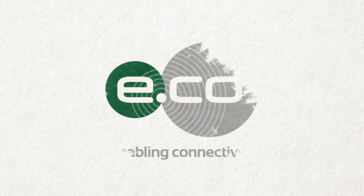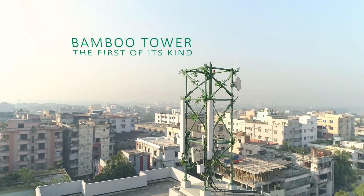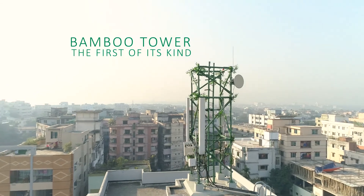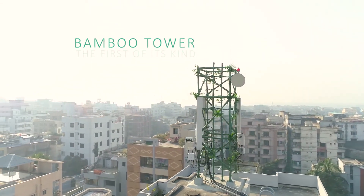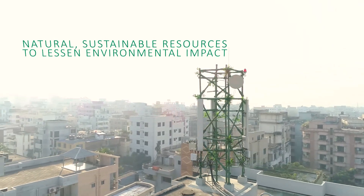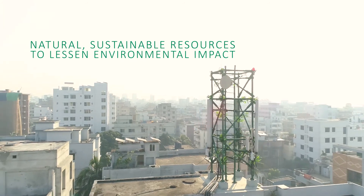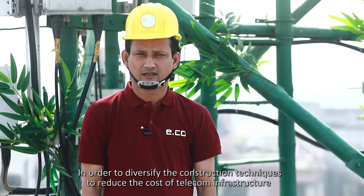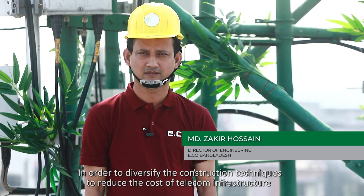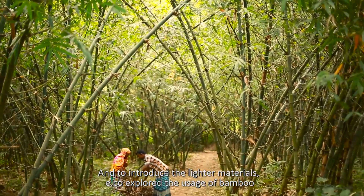e.co Bangladesh is the first tower company to utilize bamboo in the construction of telecom towers. This innovative solution stemmed from the intention to use environmentally friendly and locally available renewable resources, to diversify construction techniques, reduce the cost of telecom infrastructure, and introduce lighter materials. e.co uses bamboo.